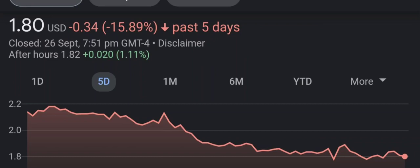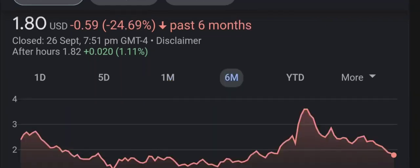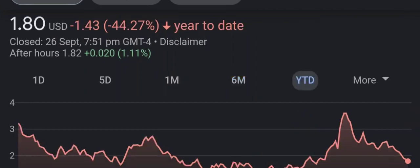Have I changed my sell recommendation from last year on this penny stock? Well, let's find out together. I'm going to go over a summary of the company, its product offerings, recent headline news, financial analysis and projections, and give my buy, hold, or sell recommendation for both short term and long term growth investors.